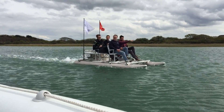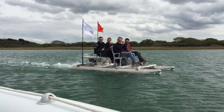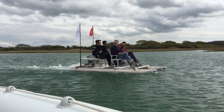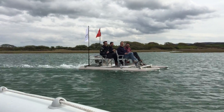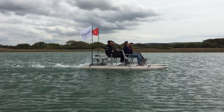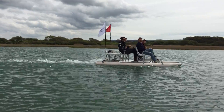One kilometre is 0.54 nautical miles. So 0.5 nautical miles is how many kilometres? It's one kilometre.